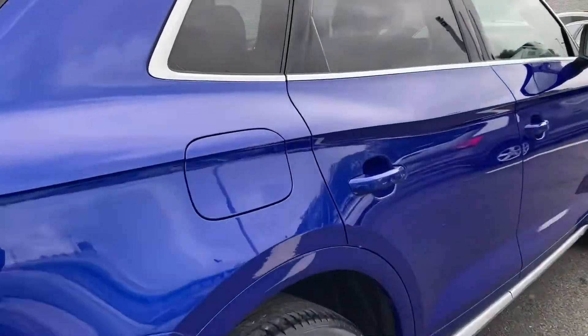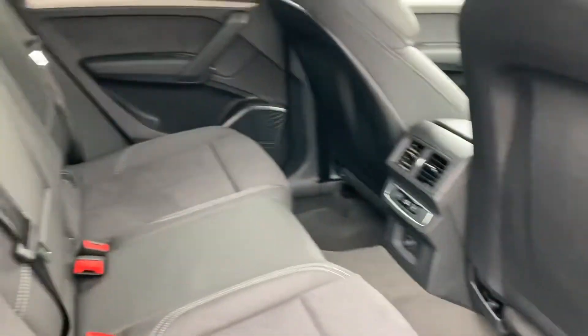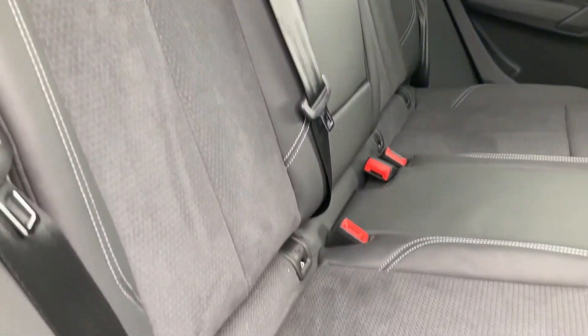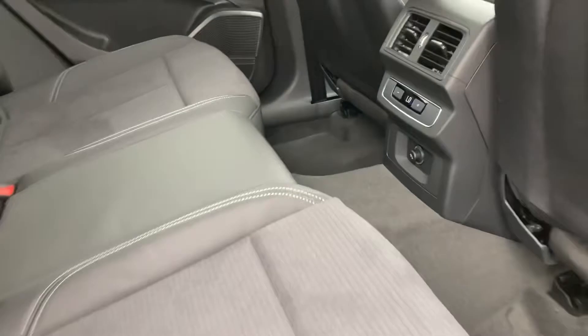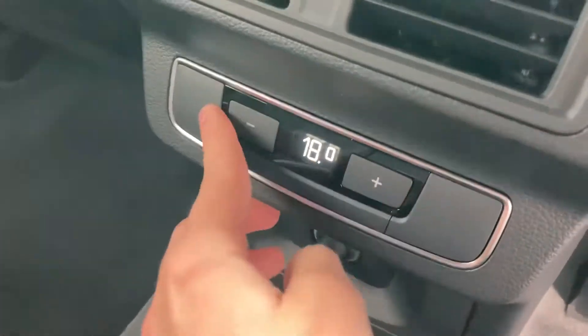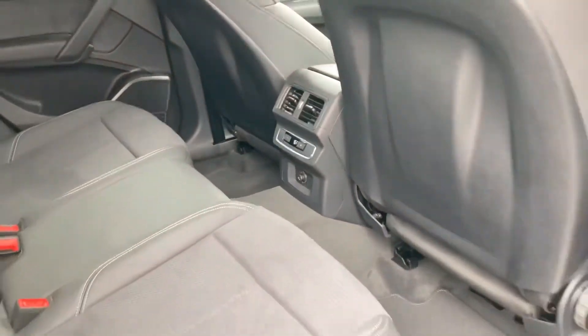Moving to the interior now, you've got that stunning black leather and alcantara interior. It's very comfortable no matter where you're sat, with plenty of leg room. It does come equipped with the deluxe three-zone climate control, so the rear passengers do have control of their own climate, adding to the overall comfort of the vehicle.